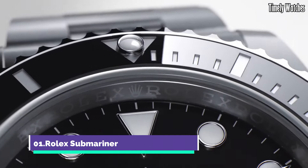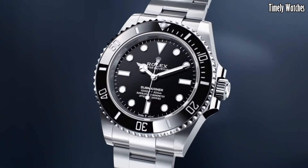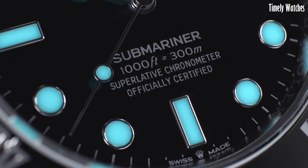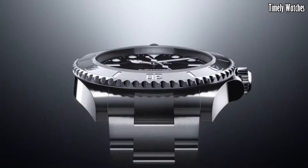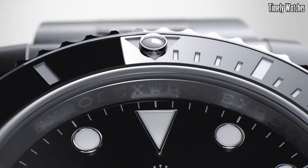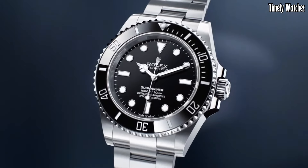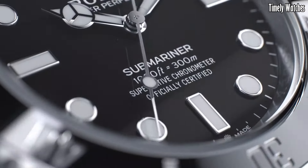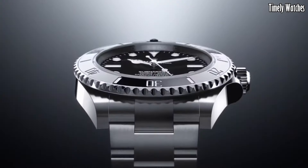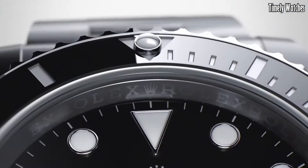Number 1: Rolex Submariner is an iconic dive watch renowned for its exceptional functionality and timeless design. Designed for underwater exploration, it offers impressive water resistance typically to depths of up to 300 meters, 1,000 feet. The uni-directional rotating bezel with a luminous marker allows divers to time their dives accurately. Powered by a self-winding automatic movement, it provides reliable timekeeping without manual winding, with enhanced visibility in low-light conditions — a crucial feature for underwater use.